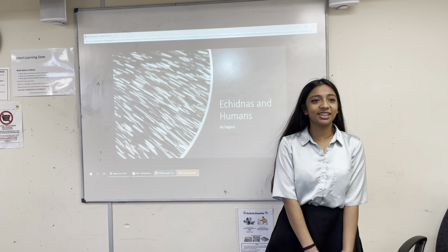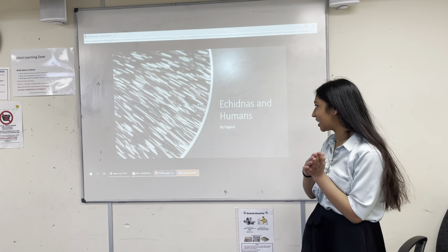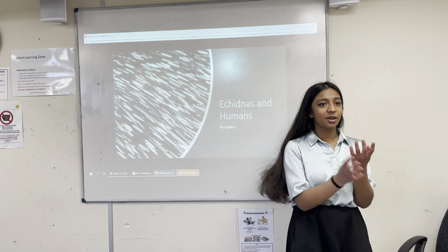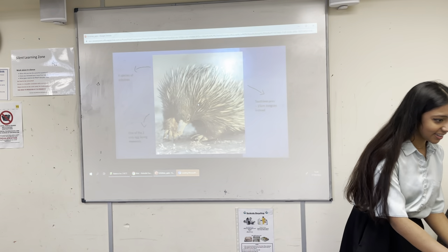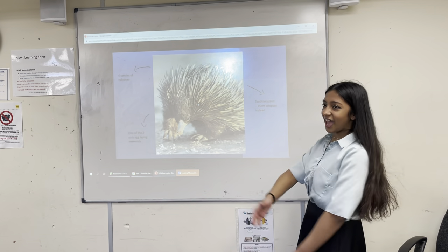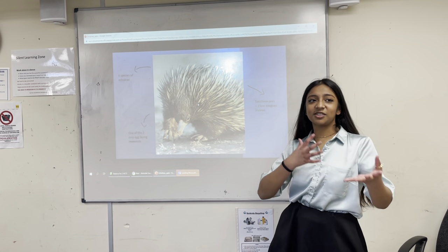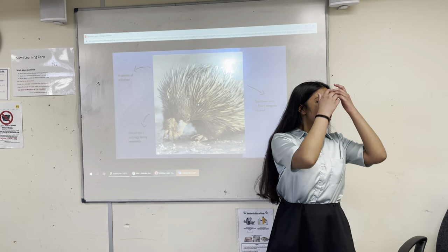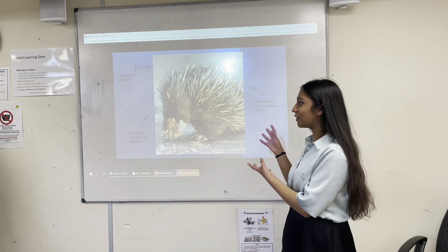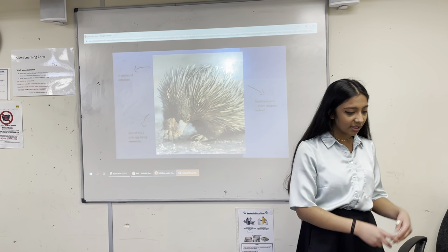Hi, welcome to Med Society. My name is Sagana and I'll be giving a presentation today on echidnas. For those of you who don't know what an echidna looks like, it looks like that. Before I start, I'd like to say that if you played Sonic when you were little, Knuckles was an echidna. In the living world today, there are four species of echidnas.